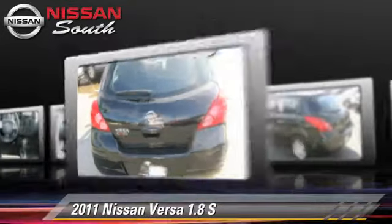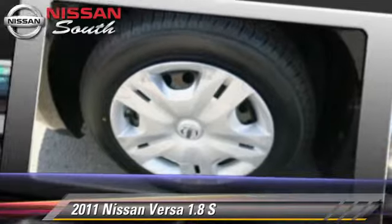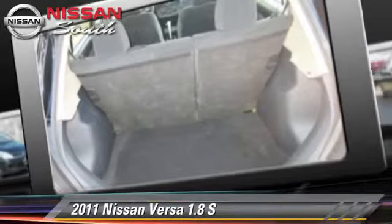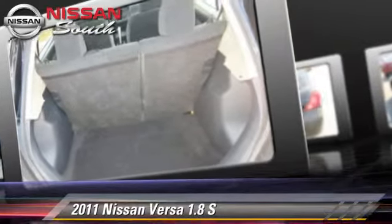a CD player, and tilt wheel. Safety features include side airbags and ABS. Comfort and convenience features include power windows, cruise control, and powered door locks.